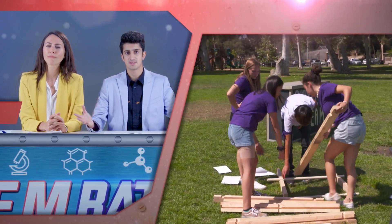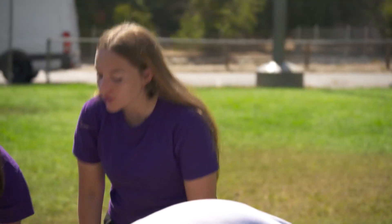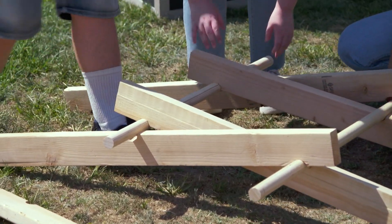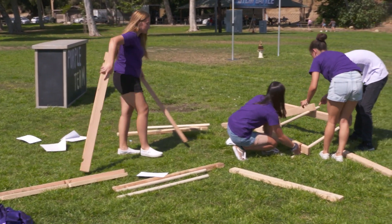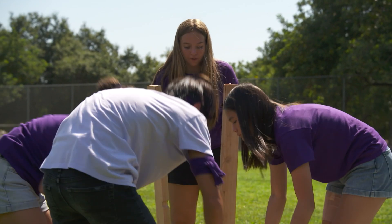It seems like the purple team is figuring it out almost immediately. Good job — that was really good. And the blue team has got it too. Now that both teams have the concept, they're able to replicate the pattern and these bridges are going up fast.